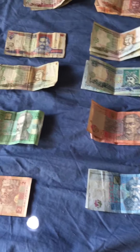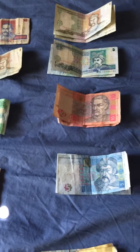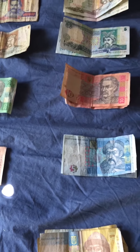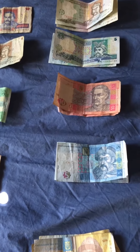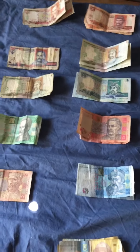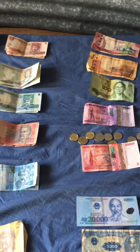As far as the Hryvnia goes, they have the order of ones, fives, tens, twenties — I believe they have fifties and one hundreds, and then they're going up to a thousand, I believe. Alright, so there's my banknote collection.